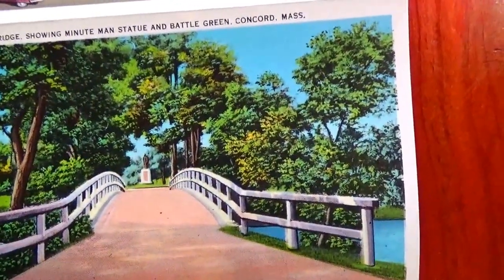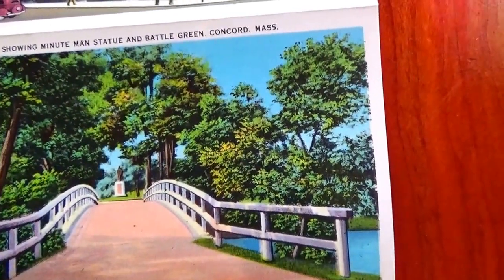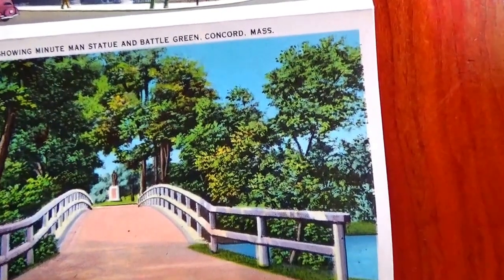Old North Bridge, showing the Minuteman statue and Battle Green, Concord, Massachusetts.